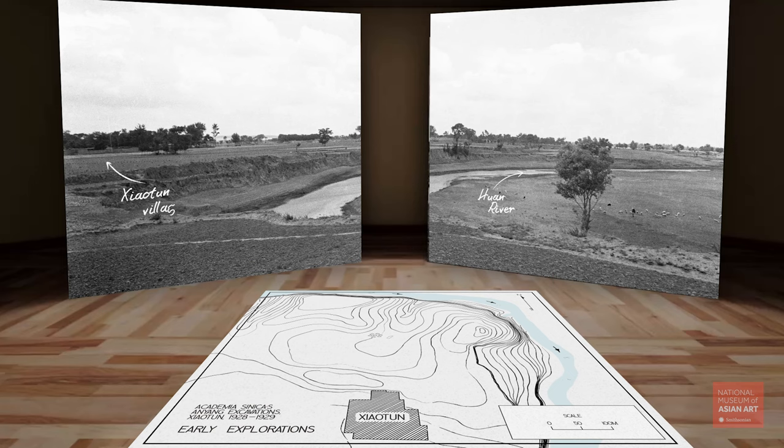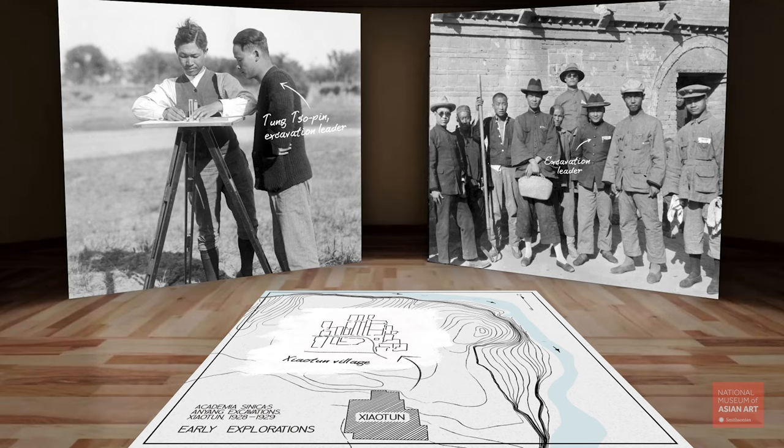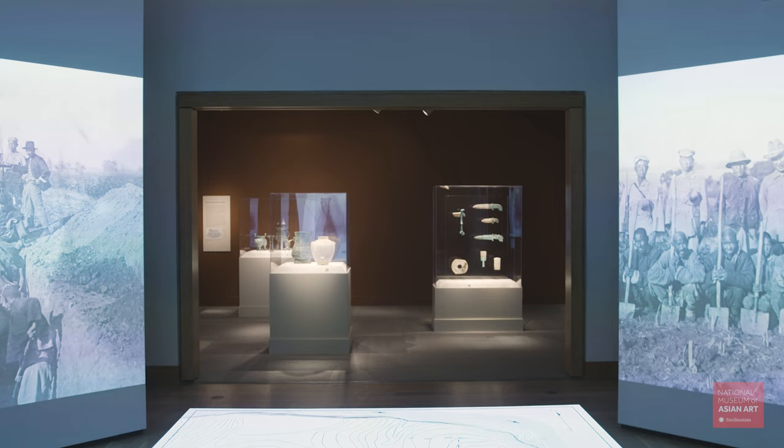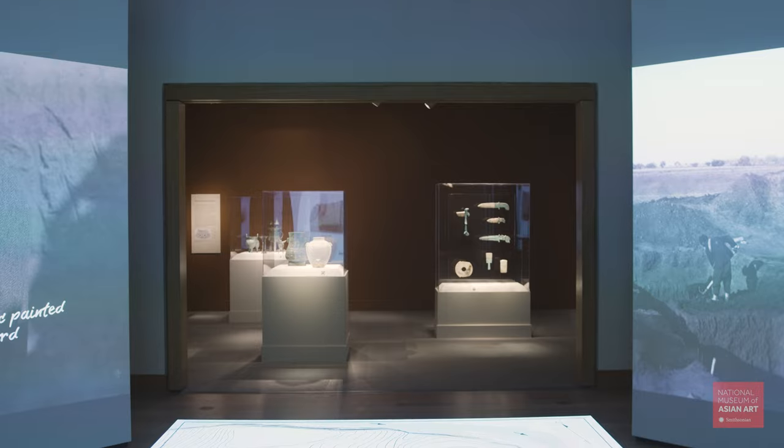In addition to being about the discovery of the Anyang site itself, the show is also about discovering the material culture of the people that lived in this site 3,000 years ago. That's illustrated using amazing objects in the museum's collection—bronzes, jades, ceramics, and other kinds of carvings.